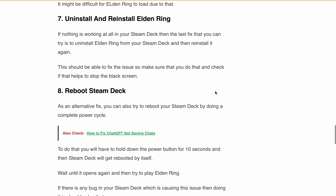Next, reboot the Steam Deck. Perform a complete power cycle by holding down the power button for 10 seconds, then wait for the device to reboot and try to launch Elden Ring again.